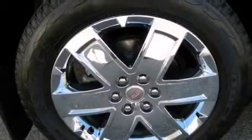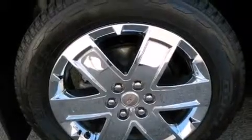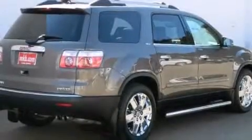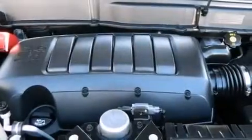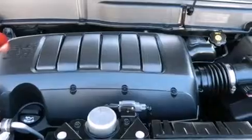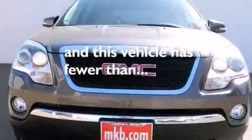The following features are also included: air conditioning, cruise control, full power accessories, side impact airbags, running boards, roof rails, traction control, a keyless entry system, and this vehicle has less than 22,000 miles.